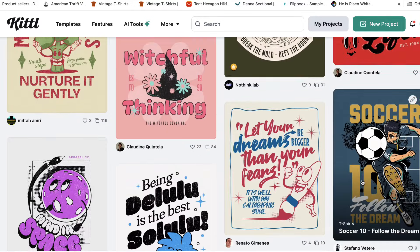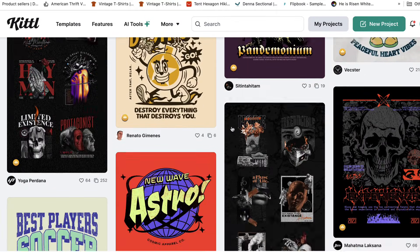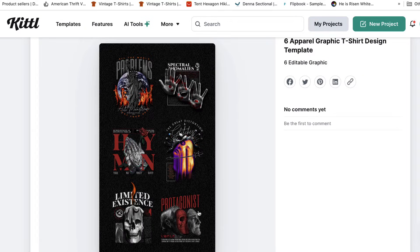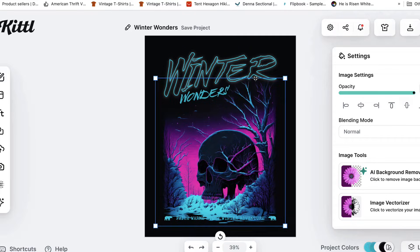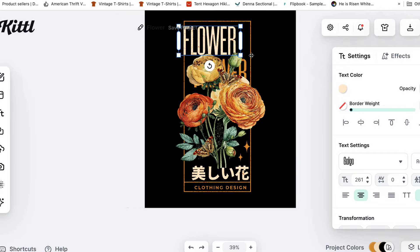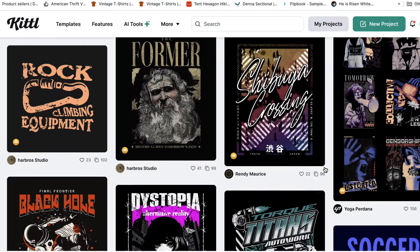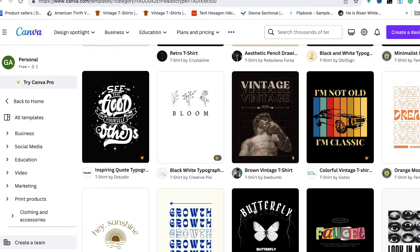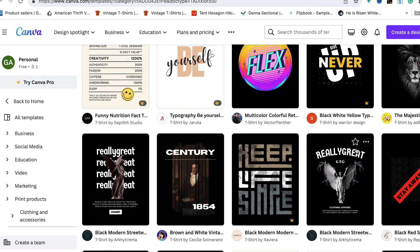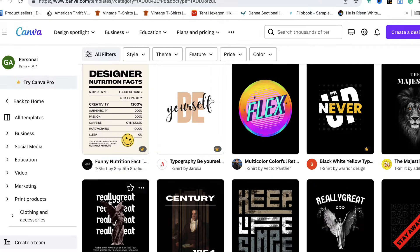Check out the detail on these Kittl templates. Look at how you can manipulate everything and take it apart and play with it. You can tell this was put together by graphic designers who understand graphic design for apparel. Now going back to Canva — these templates are not bad, they're cool, but they're kind of flat. There's a level of dimension that Canva's templates are just lacking. Canva's good, but for t-shirt design it just doesn't have that swag, that flavor, that Kittl has.